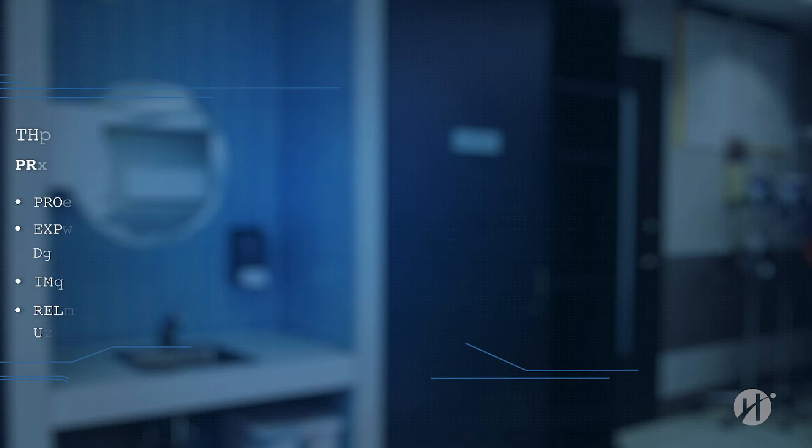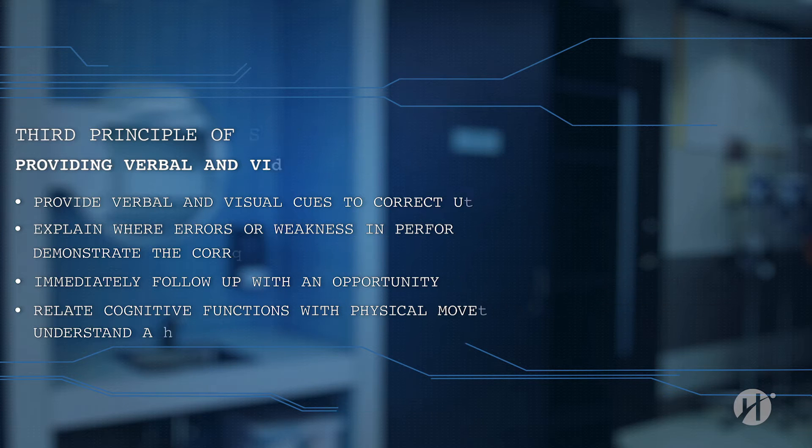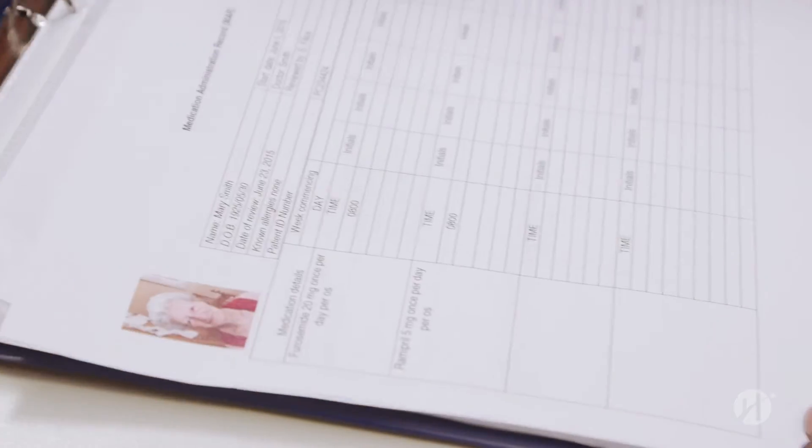The third principle of feedback: providing verbal and visual feedback. When providing feedback, ensure that you offer verbal and visual cues to correct unproductive behavior. Explain where the errors or weakness in performance was located, and then show the correct process. After providing feedback, immediately follow up with an opportunity to allow the student to practice. By relating cognitive functions with physical movement, learners are better able to understand and connect concepts with physical actions.